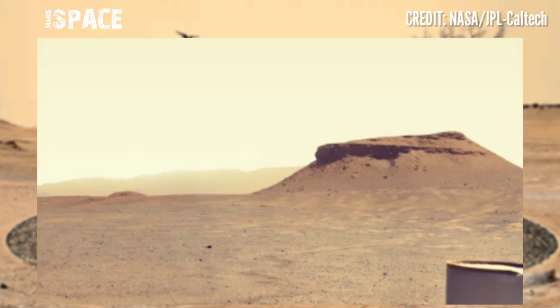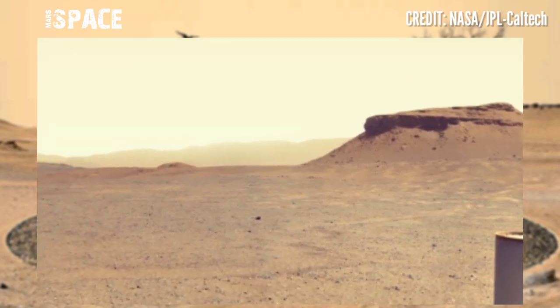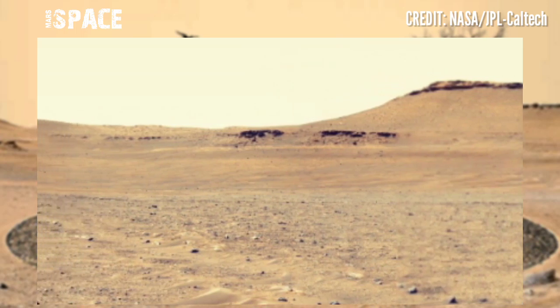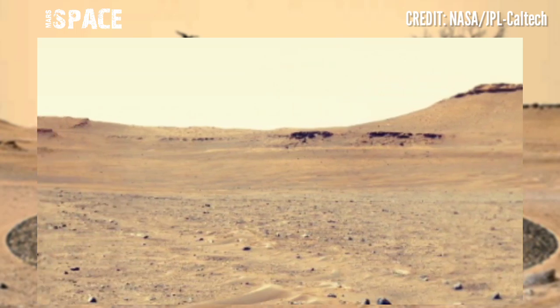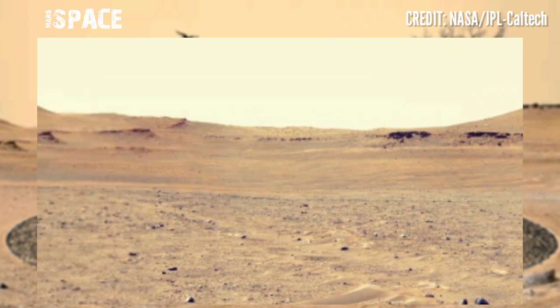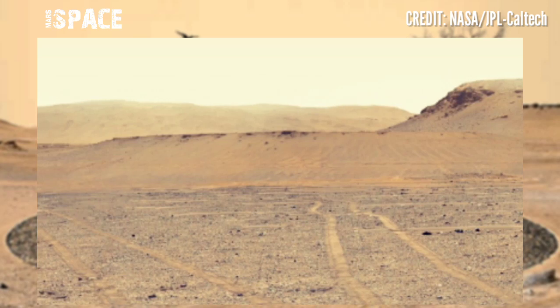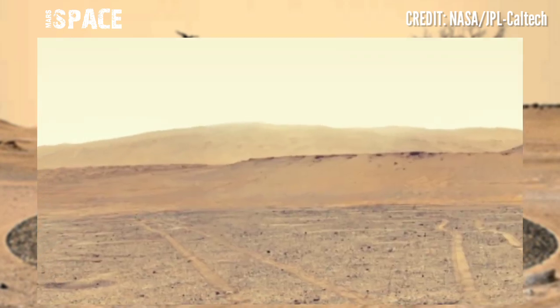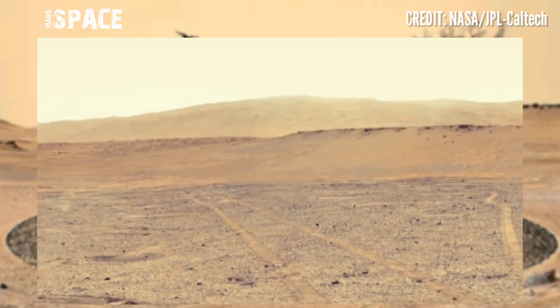NASA's Mars Perseverance Rover uses its Mastcam-Z camera to capture this stunning video footage of the Mars surface. Mastcam-Z can capture high-resolution images and videos. Here are interesting landscapes from the area of Utipos near Antiochal Delta.